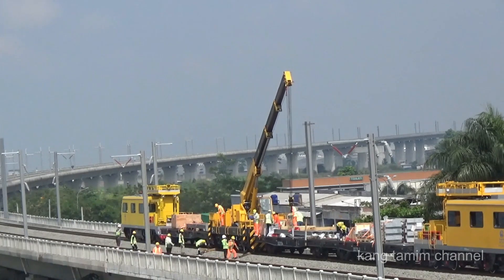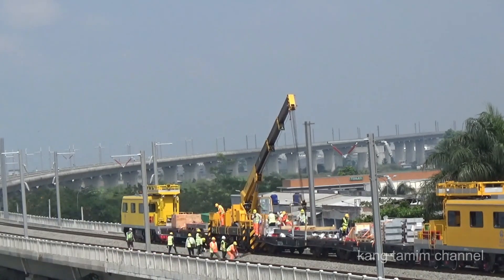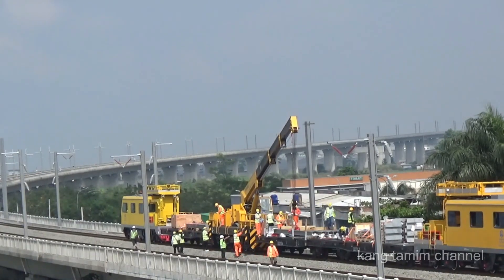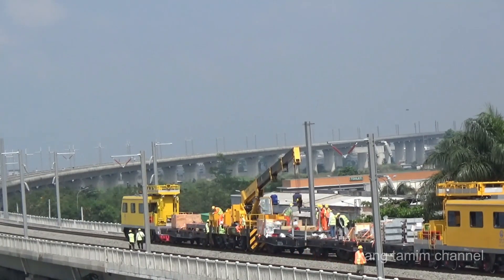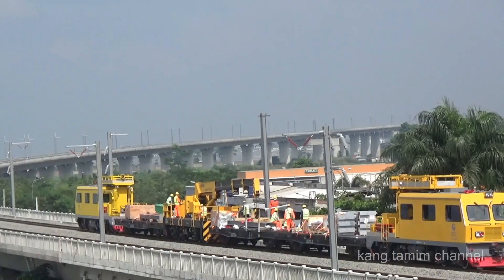Tiang OCS di atas trek elevasi kereta cepat Jakarta-Bandung DK 139 sudah selesai, karena hanya memasang satu buah tiang. Dan kereta Kateneri terus bergerak lagi ke arah barat untuk melakukan aktivitasnya di sisi sebelah barat.